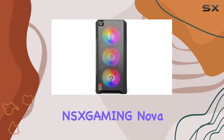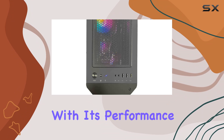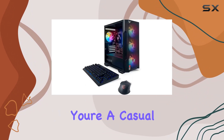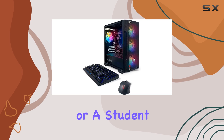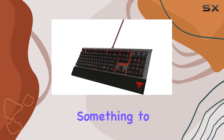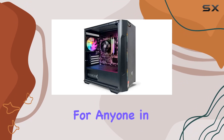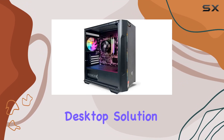Overall, the NSX Gaming Nova desktop gaming computer impresses with its performance, versatility, and value. Whether you're a casual gamer, a business professional, or a student, this PC has something to offer. With its powerful hardware and thoughtful design, it's a solid choice for anyone in need of a reliable desktop solution.